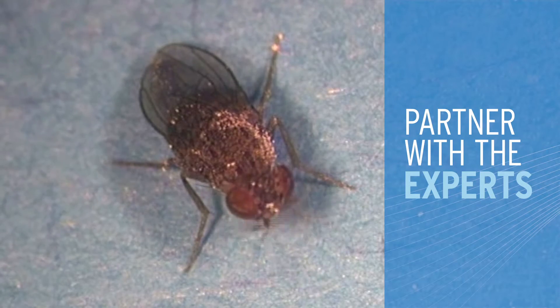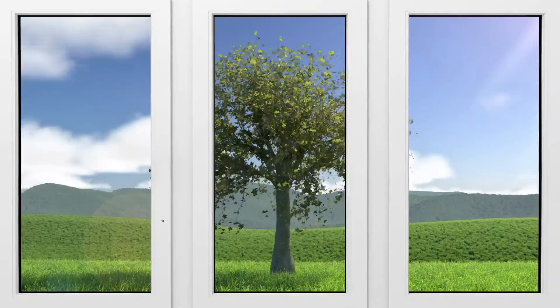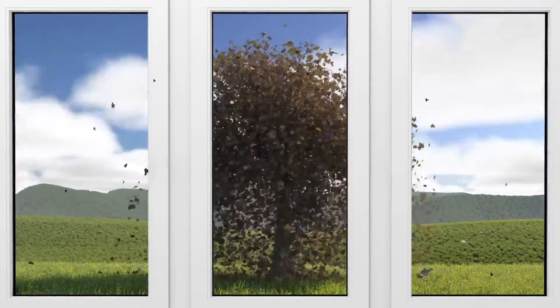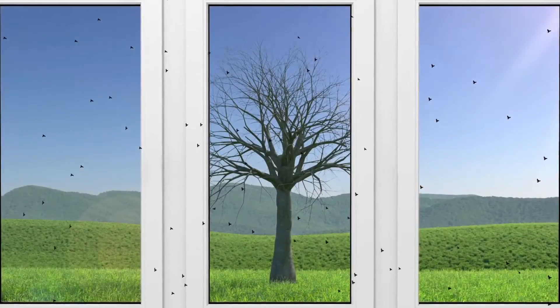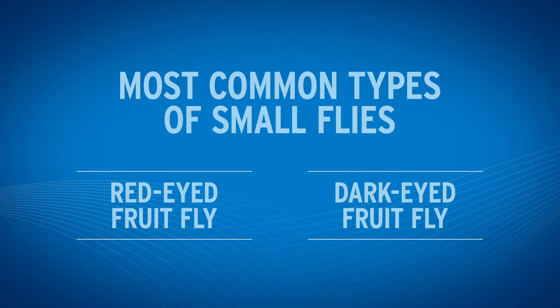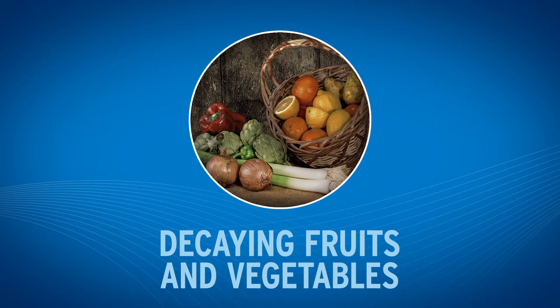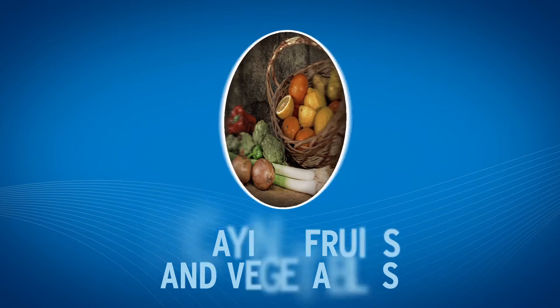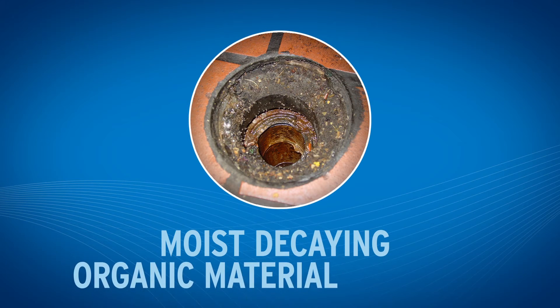We study small flies and understand their biology and behaviors. They are adaptive and persistent, and they can live, feed, and breed year-round inside your facility. The most common types are the red-eyed and dark-eyed fruit flies. Red-eyed fruit flies are generally attracted to decaying fruits and vegetables, while dark-eyed are drawn to moist, decaying organic material, often in the form of a biofilm.